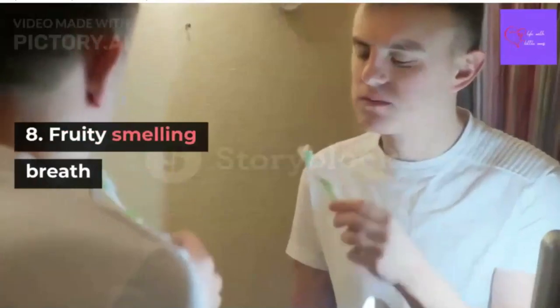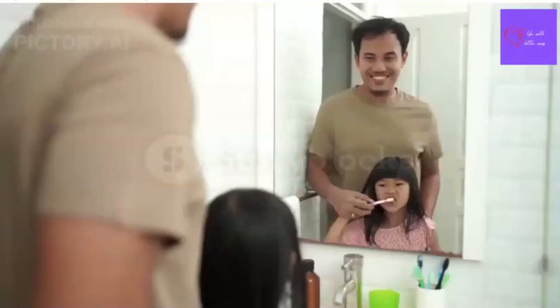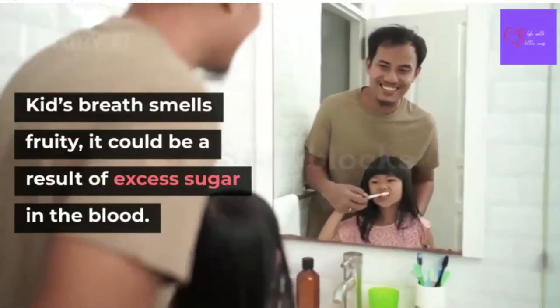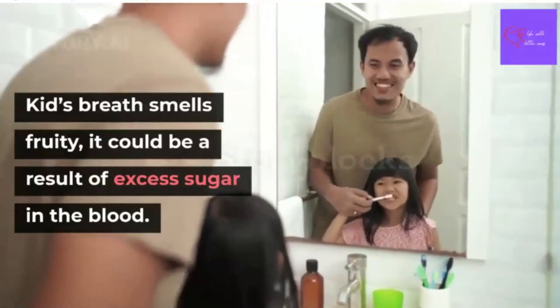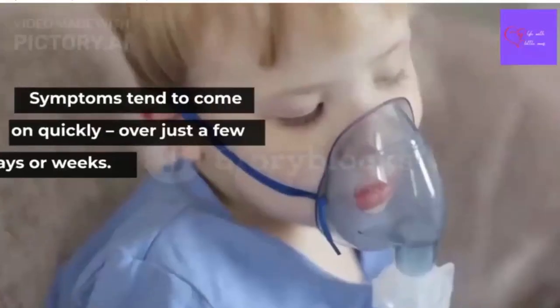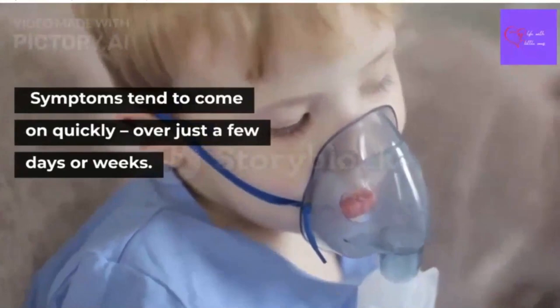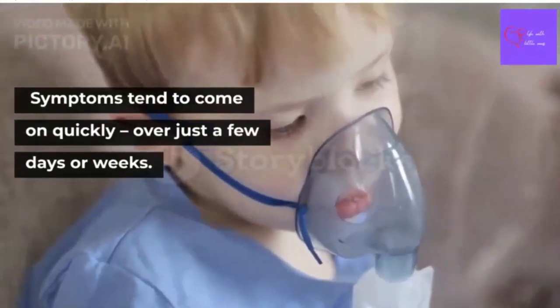Number 8: Fruity smelling breath. If your child's breath smells fruity, it could be a result of excess sugar in the blood. In type 1 diabetes, the symptoms tend to come on quickly over just a few days or weeks.